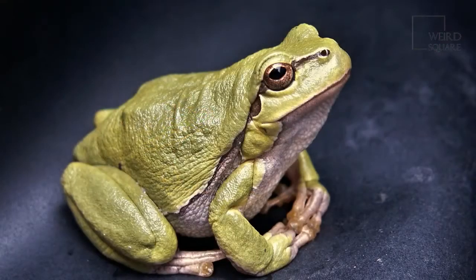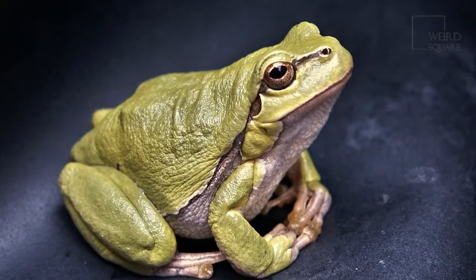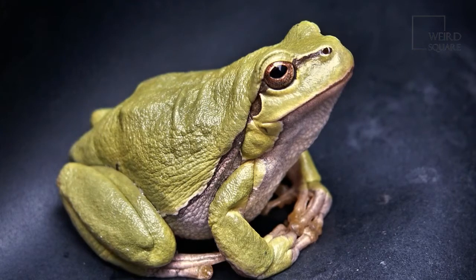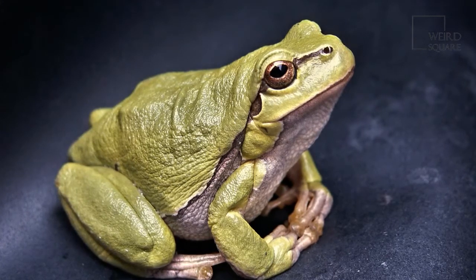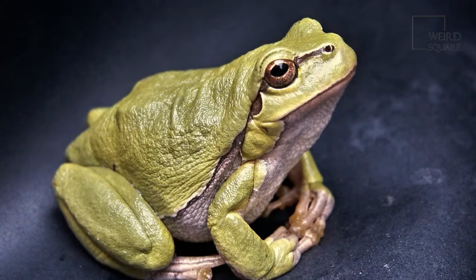As an average sized frog just under 5 inches long, this species is relatively easy to spot near bodies of water. This is especially true since it can be found out and about both day and night.